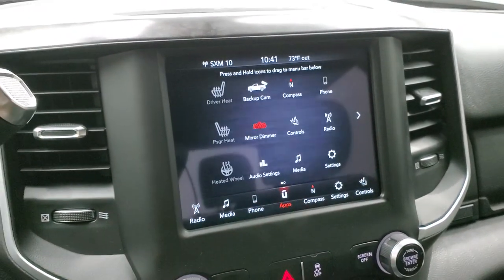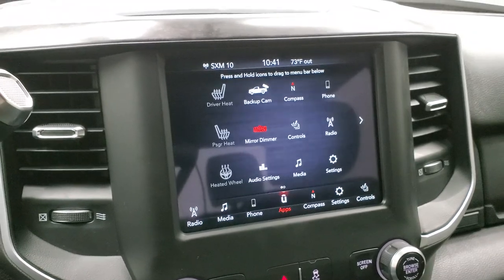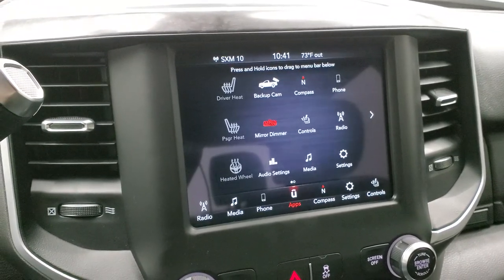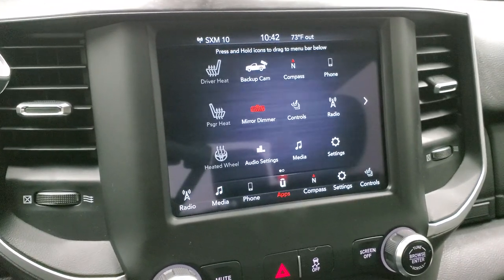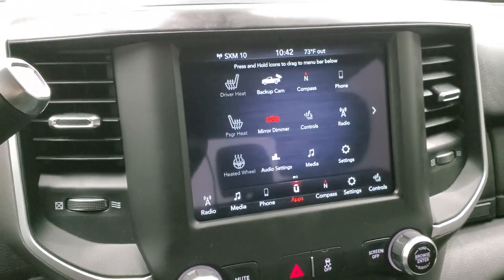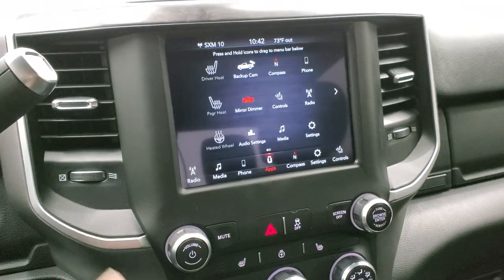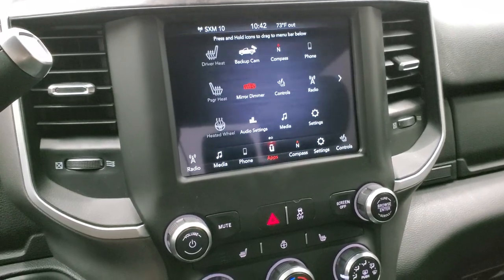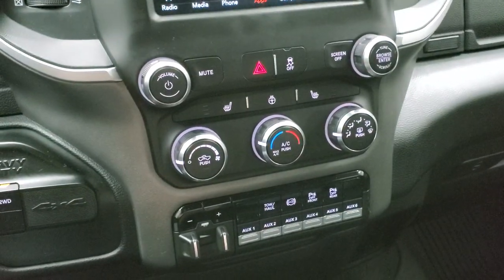Also has Android Auto and Apple CarPlay capabilities in the projection realm of things — you can project your cell phone to the screen via Android Auto or Apple CarPlay. And if you have a navigation system on your phone, you can project it up there and it's like you have nav right on the screen — a really cool system. We actually did a demo on Android Auto on an 8.4, check that out — it's in the upper right-hand part of the screen. You got heated seats and heated steering wheel buttons right there as well.